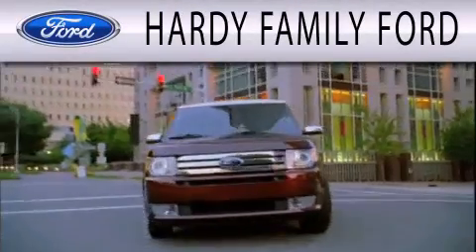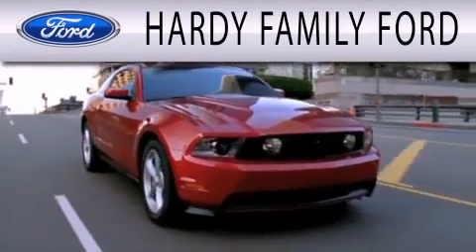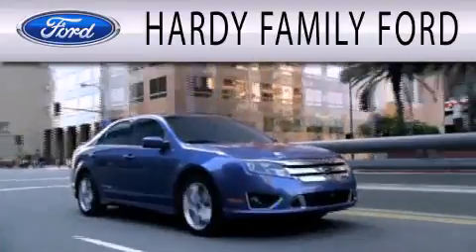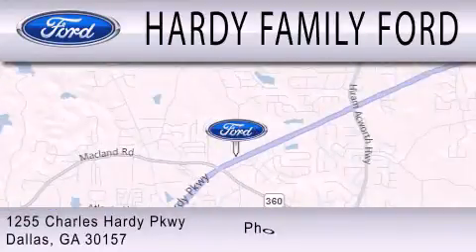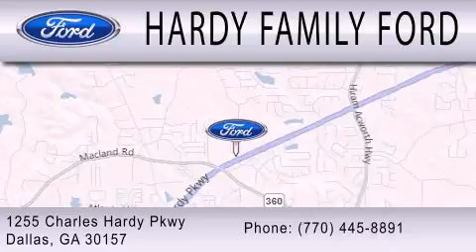Hardee Family Ford is dedicated to doing everything possible to ensure that the experience you have selecting your next vehicle is as pleasant as possible. We're located at 1255 Charles Hardy Parkway in Dallas.